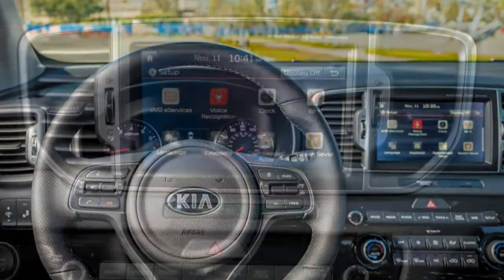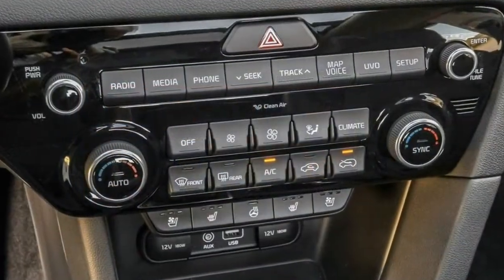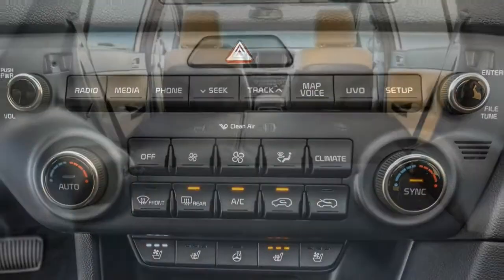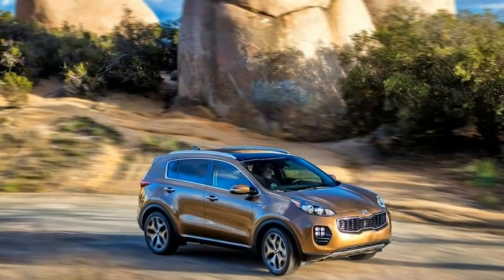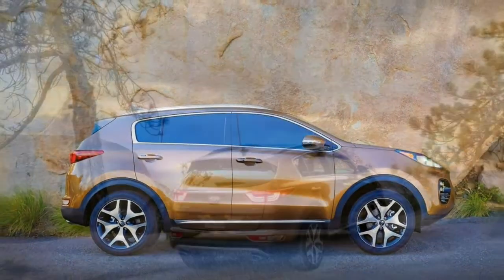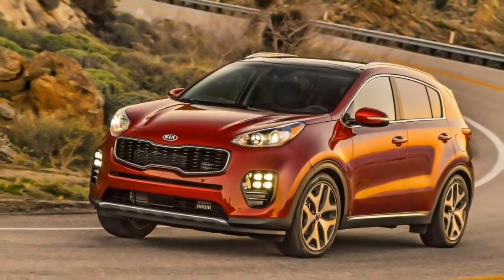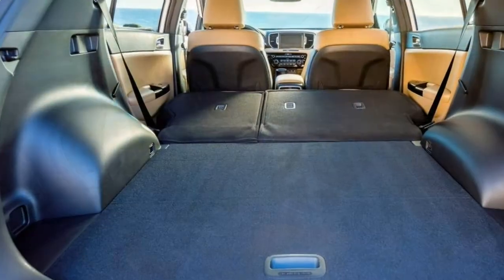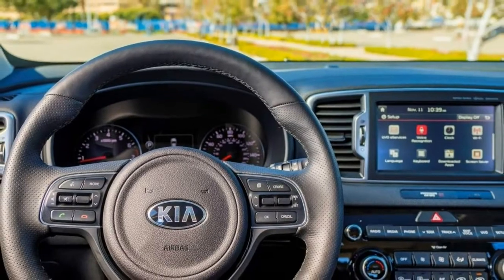Going with the 2018 Kia Sportage LX will get you a respectable number of features for an affordable price. Also consider getting the popular and technology packages, which add some useful and desirable extras, including an upgraded touchscreen interface and accident avoidance tech. The 2018 Kia Sportage is a 5-passenger compact crossover SUV available in LX, X, and SX Turbo trim levels.